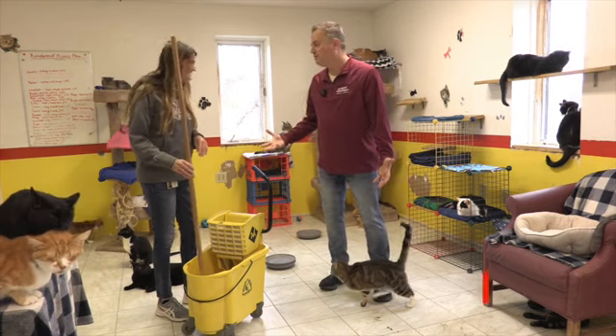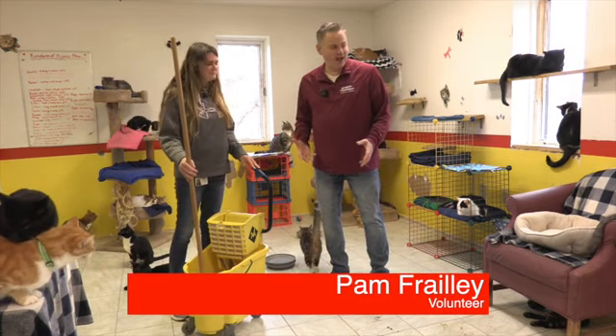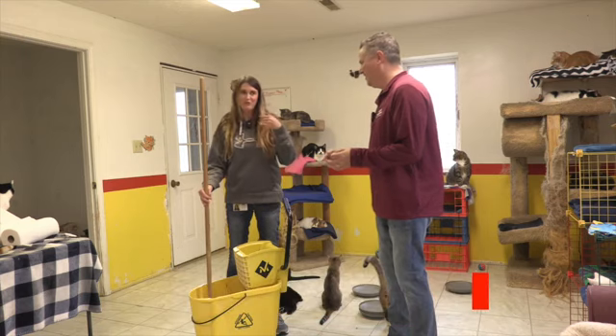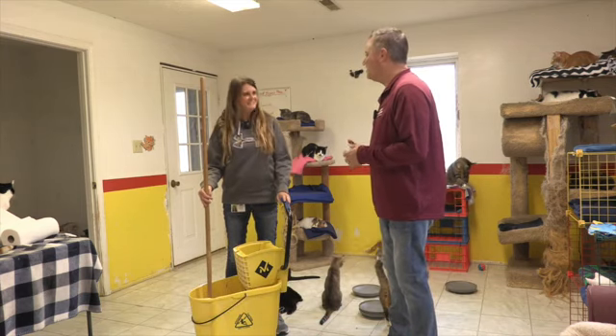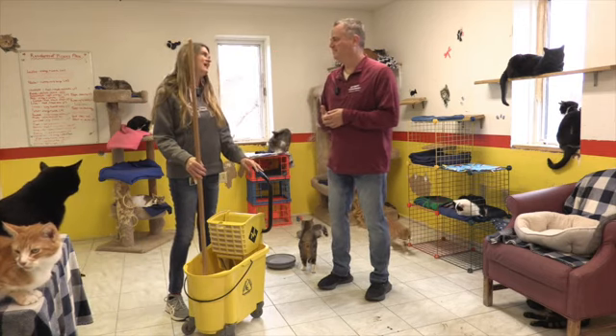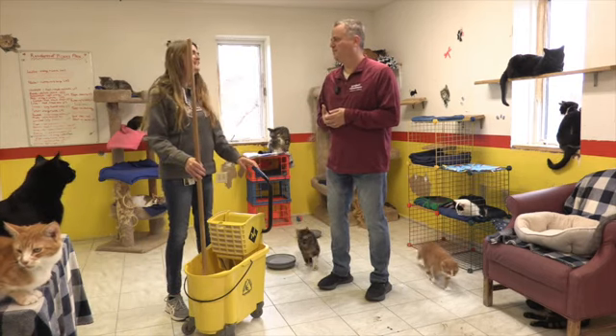Pam, we are at the Owensboro Humane Society. I think somebody could take a guess - we're in the cat room. Yes, we're in the cat room, we're in Pickle's Place. Pickle's Place - is that the nickname of this room? That is, yep. It was named after a cat that Carmel had.